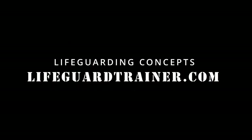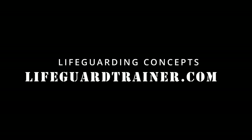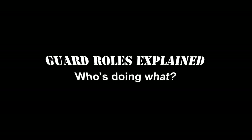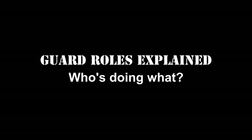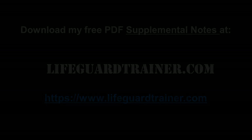Hi, it's Lifeguard Lloyd here. I've been training lifeguards for over 30 years and I've been in the lifeguarding business for over 40 years. Today's lecture is going to cover lifeguard roles — in an emergency, what is each lifeguard doing? You can download my free supplemental notes at lifeguardtrainer.com, which covers all this material. Let's talk about roles in general and then I'll add the details as we go along.